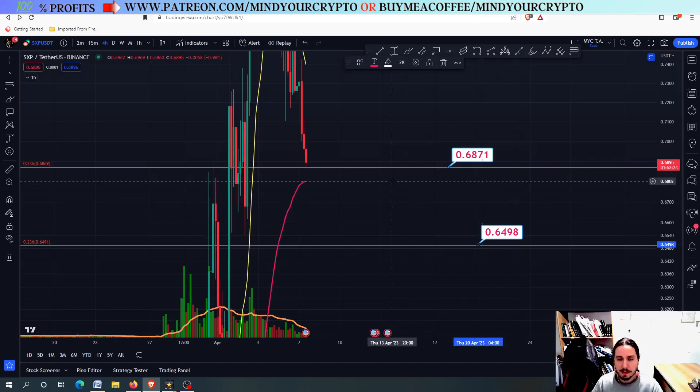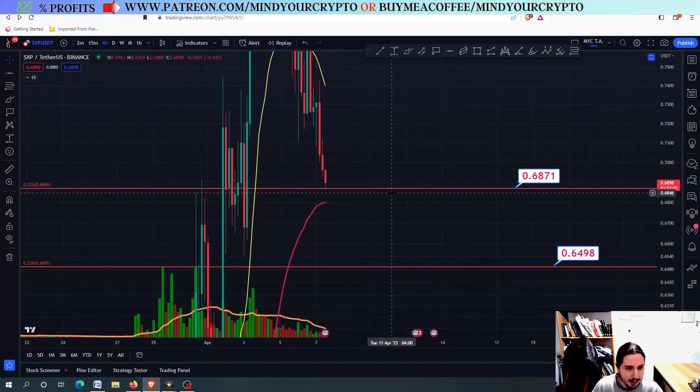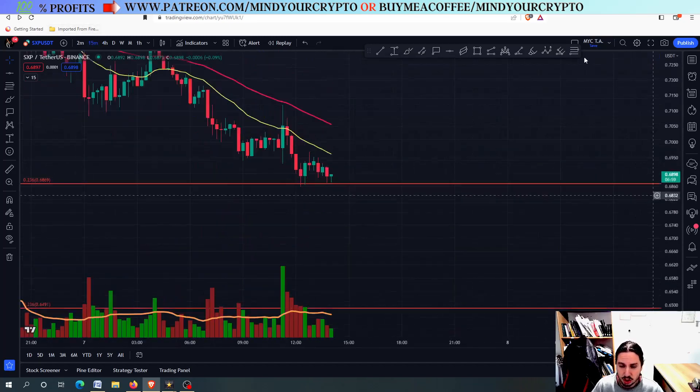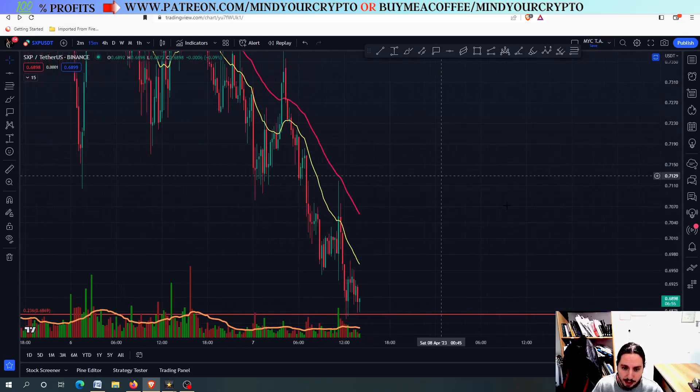Trust me on that. Trading needs huge patience. If you have it, then you're going to trade with good knowledge. The crypto market is a little bit tricky because of the price fluctuations and the huge volatility, but at the end of the day you can make it. SXP 0.6871 — you can see that this line right here could serve as a major support level and perhaps we could be having a good buying opportunity.